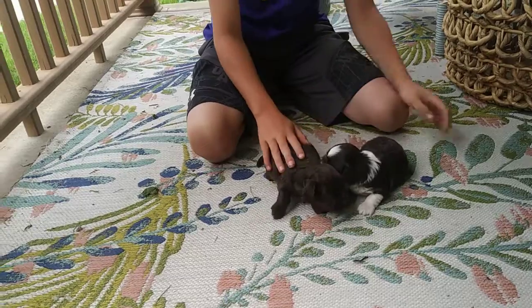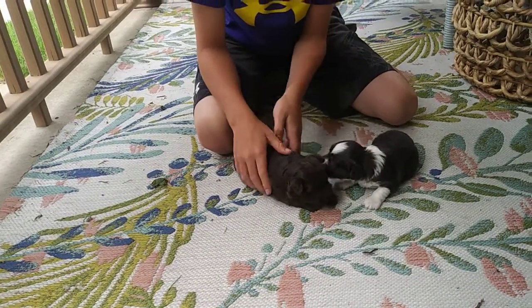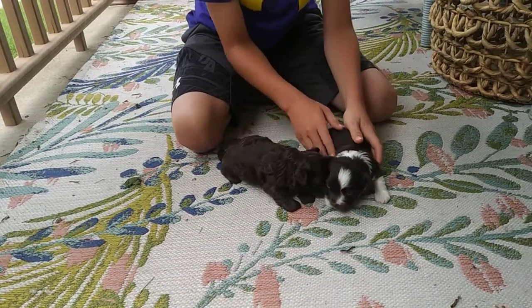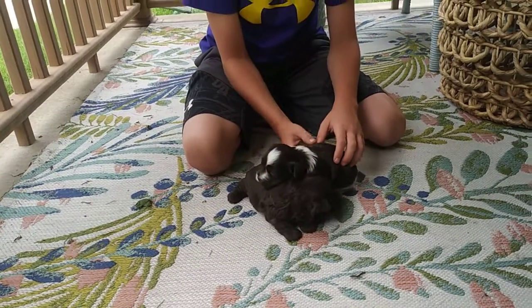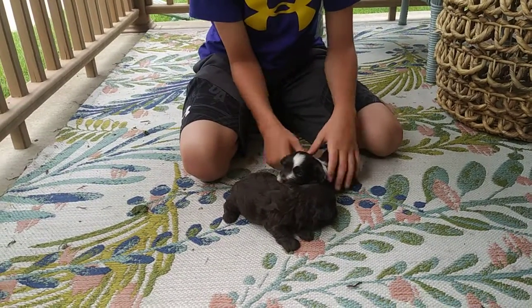These guys will probably be more like 12 to 14, maybe 15 pounds full grown. That solid chocolate will remain — it's not a color that fades. If anything, it just lightens up a little bit. You can go through some reddish tints and then a burnt chocolate tint on some of the adults.